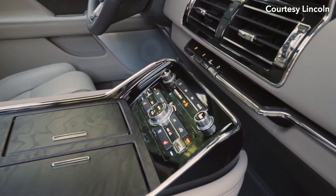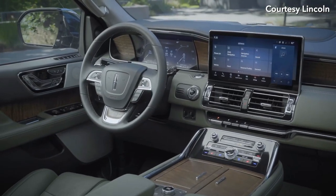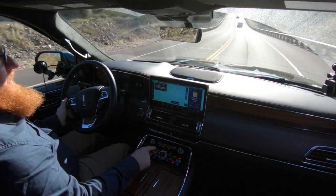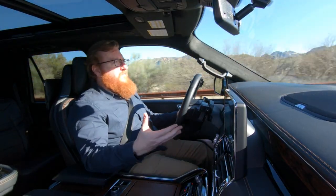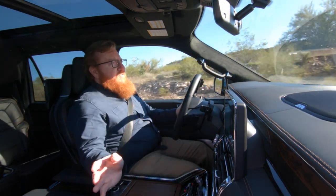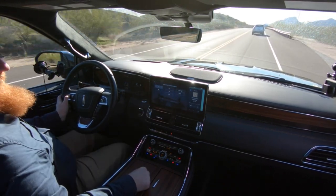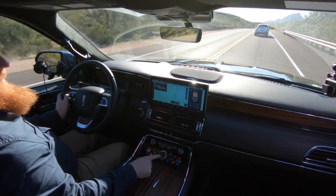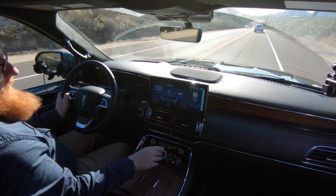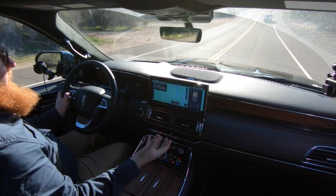You've got buttons here including a volume knob. This section is for the radio, and then this is your climate control. I do wish it didn't have this toggle to change the temperature — you push up to go warm or push down to go colder. But you've got buttons here for the heated and cooled seats, and it has an auto mode. It'll automatically turn the heated or cooled seats on depending on the temperature of the car. You can also control the rear climate, or lock out people sitting back there so kids don't mess with it.